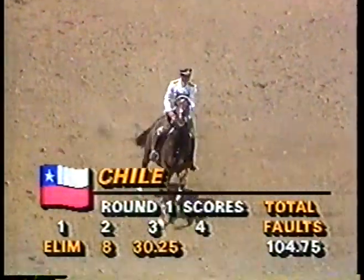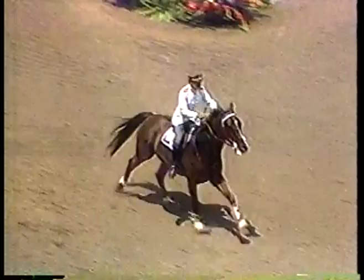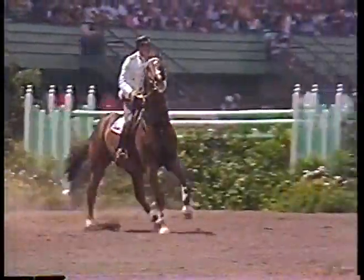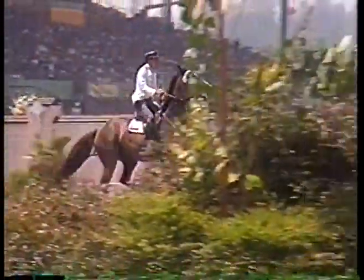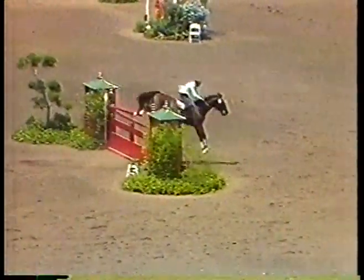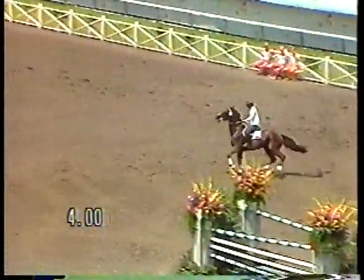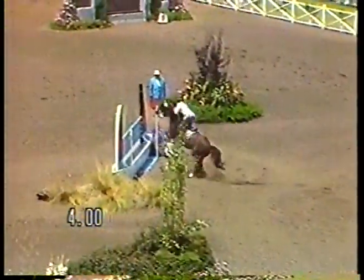We're watching Victor Contador of Chile. He doesn't have very good credentials and his team is really pretty much out of it — the first horse was eliminated, so Victor's score is going to count no matter what it is. He is their best rider, that's why he's riding as the anchorman. The course has really worked perfectly; it's separated the sheep from the goats. There are very few par rounds in the clubhouse, and it's been very, very hard to score a clear round.